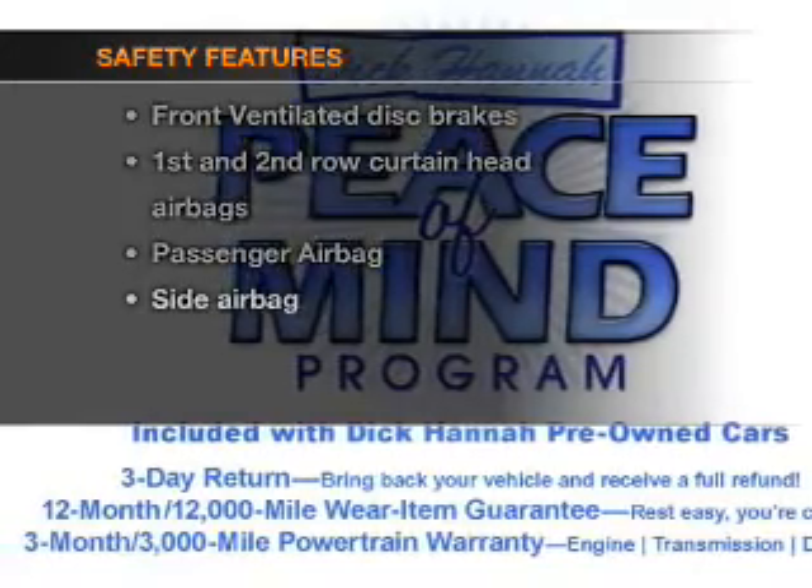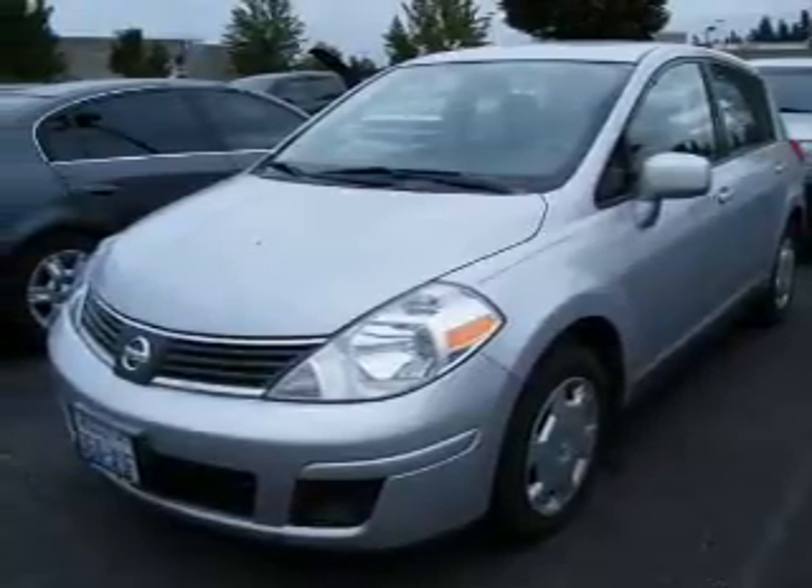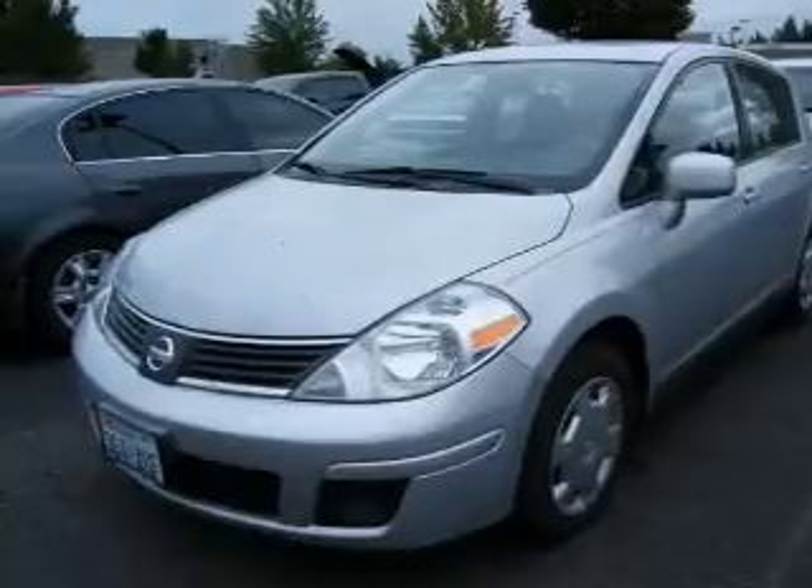And for your peace of mind, the following safety equipment is included: front ventilated disc brakes, passenger airbag, side airbag, and curtain head airbags. Let us put you in the driver's seat today — call or click to contact us.